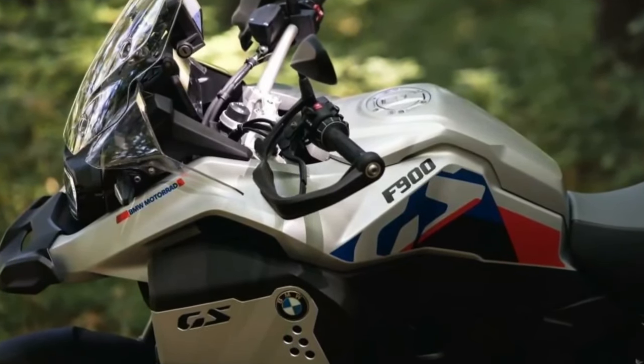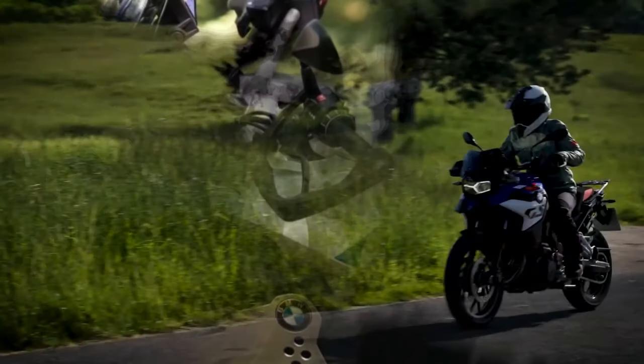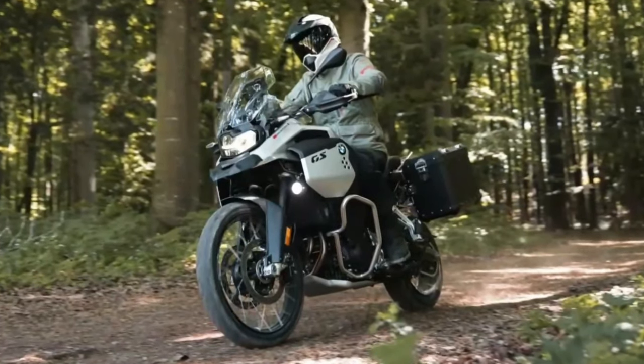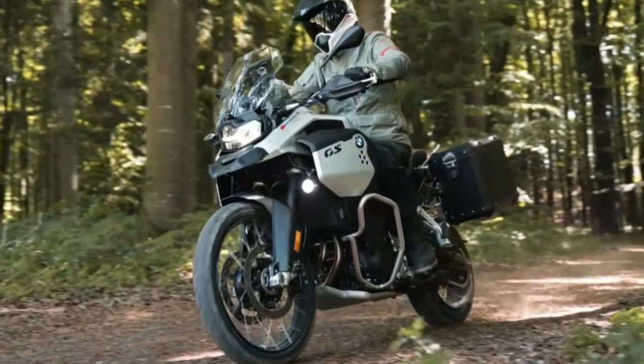Hello guys, welcome back to MotoAdv channel. Today we're going to show the 2024 BMW F900GS and F900GS Adventure — a first look review explaining the details of the bike.